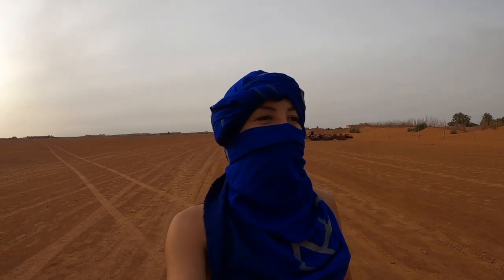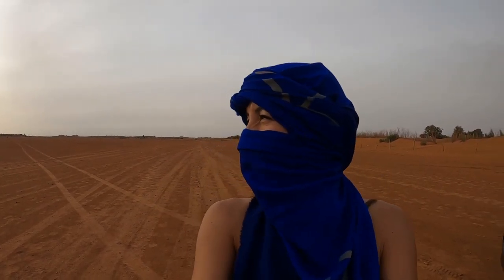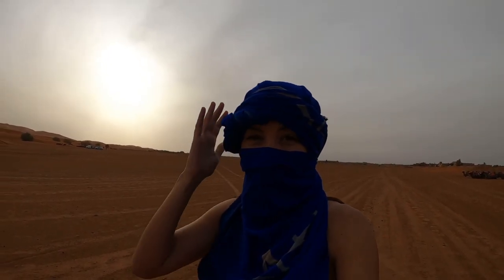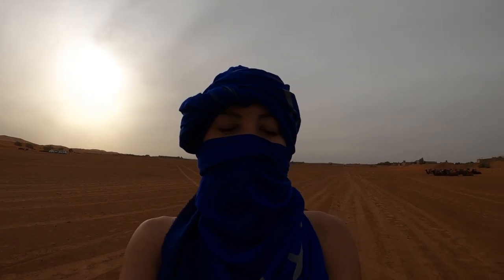We have finally made it to the desert and we're just getting ready to get on the camel and start our ride. It's 5:20 p.m. — you can see the sun setting pretty soon, probably around 7 p.m. It's going to be a semi-long camel ride. But we're getting ready with our outfits. Protect your head first.